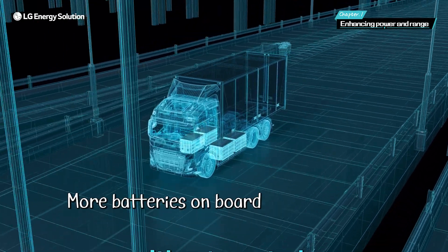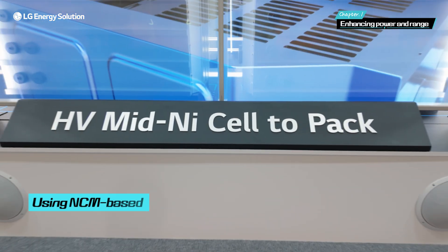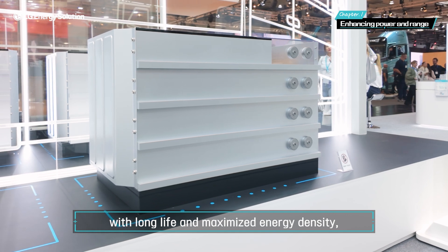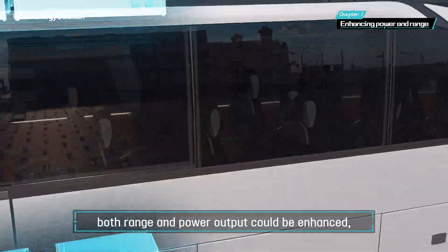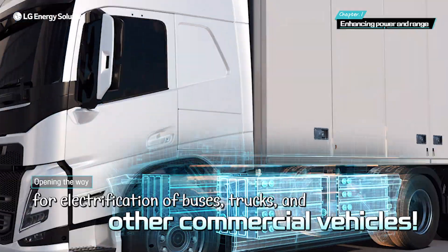This allows for more batteries to be assembled without wasted space, resulting in a longer range. And by using NCM-based high-voltage mid-nickel pouch batteries with long life and maximized energy density, both range and power output could be enhanced, paving the way for the electrification of various commercial vehicles like buses and trucks.